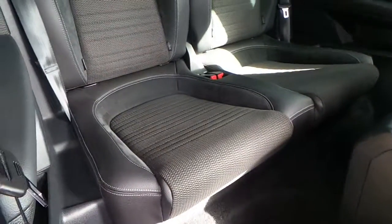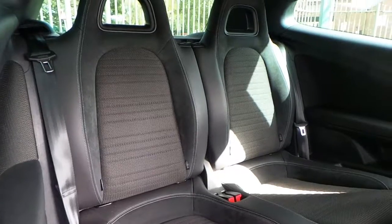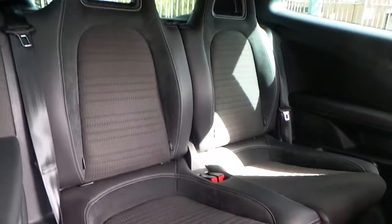The interior is finished in a combination of black leather, cloth and suede. Seating for four.